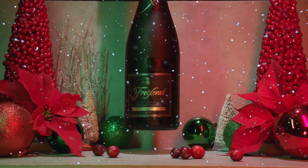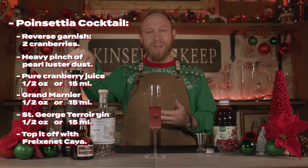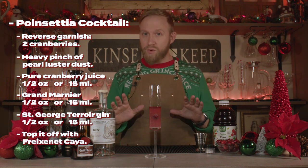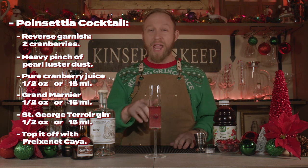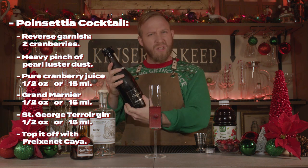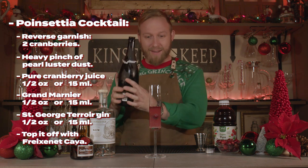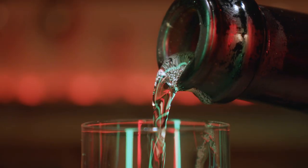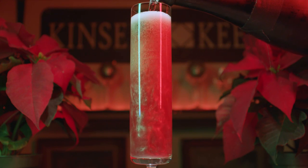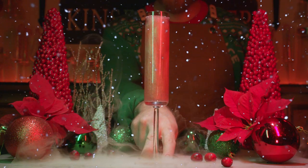Finally, we'll top everything off with champagne. We're going to be using Freixenet Cava — I just like drier champagnes, Proseccos, and sparkling wines. Whatever you use, fill it up to the top and make sure it's as cold as you can possibly get it. We opened this one yesterday, so we'll see. And that's the Poinsettia.